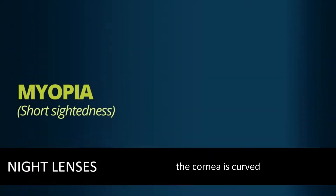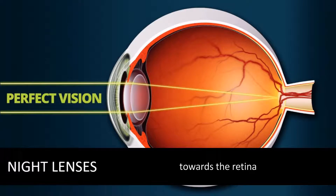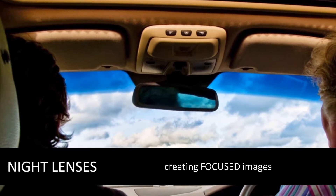In perfect vision, the cornea is curved to bend light correctly towards the retina at the back of the eye, creating focused images.